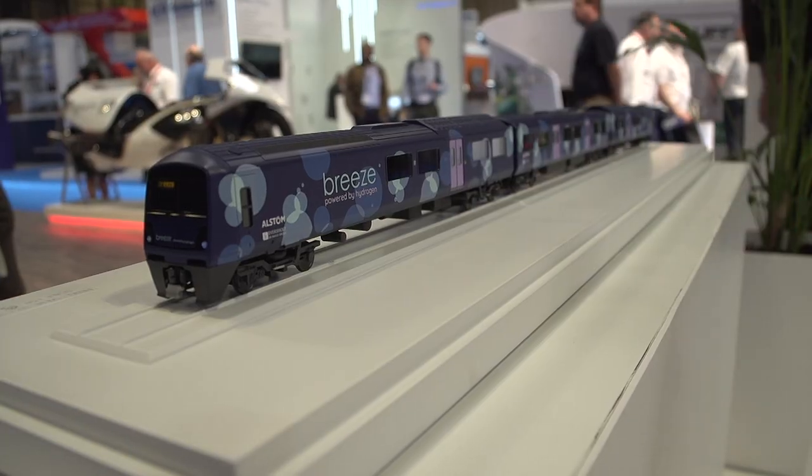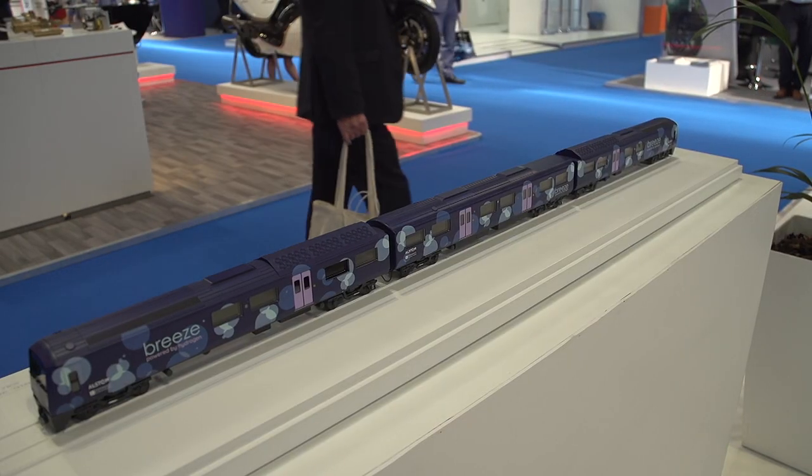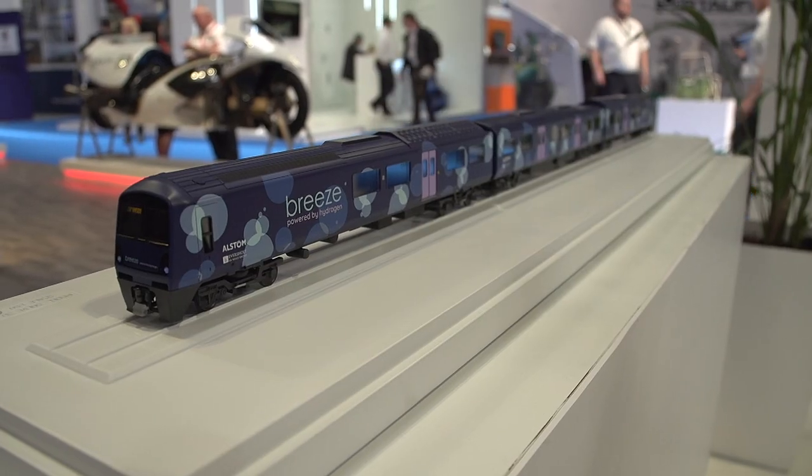Breeze is a collaboration project between Alstom and Eversholt to develop the UK's first hydrogen multiple unit for operation in the UK. We're going to base it around the technology developed in Germany for our Coradia iLint product and look to adapt that to fit the challenges of the UK network.